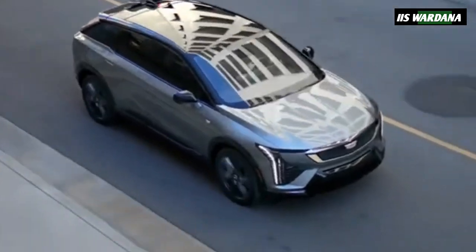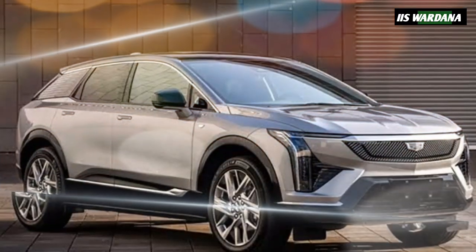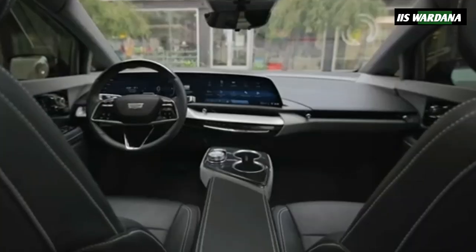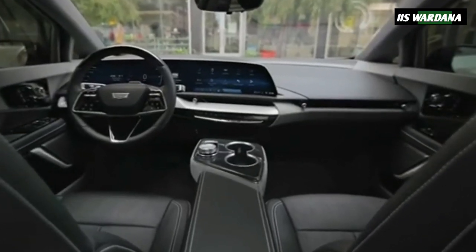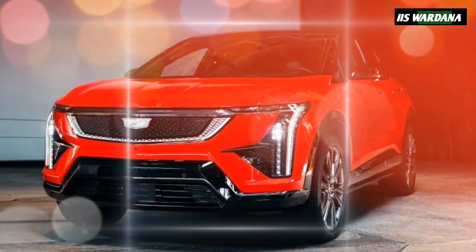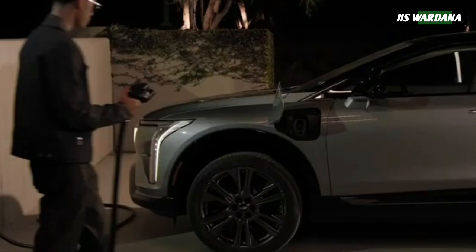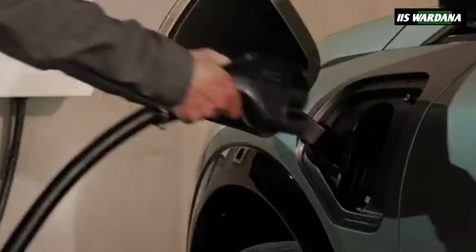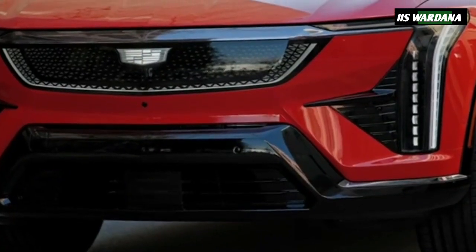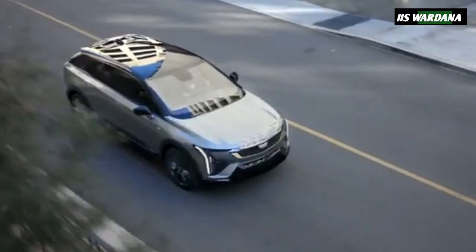The 2025 Cadillac Optic slots below the Lyric as a compact luxury crossover with an automaker-estimated 300 miles of range and standard dual-motor all-wheel drive and GM's Super Cruise. It boasts an 85-kilowatt-hour battery pack. Cadillac didn't provide a specific peak DC charge rate, but said the Optic could recoup up to 79 miles in 10 minutes on a fast charger.